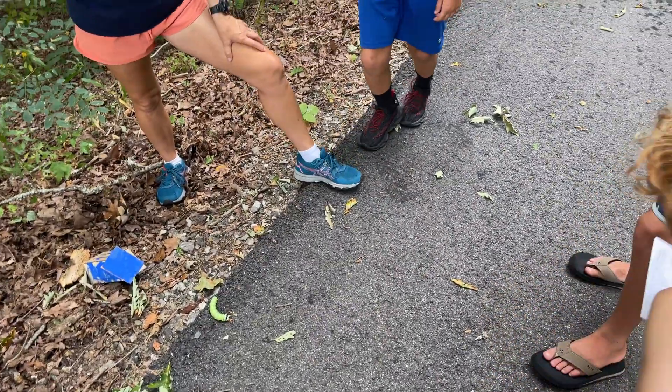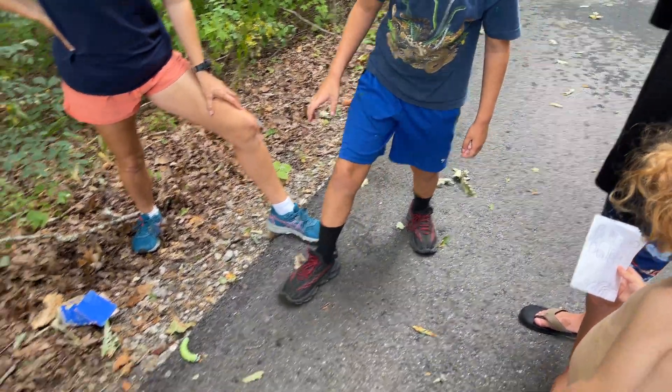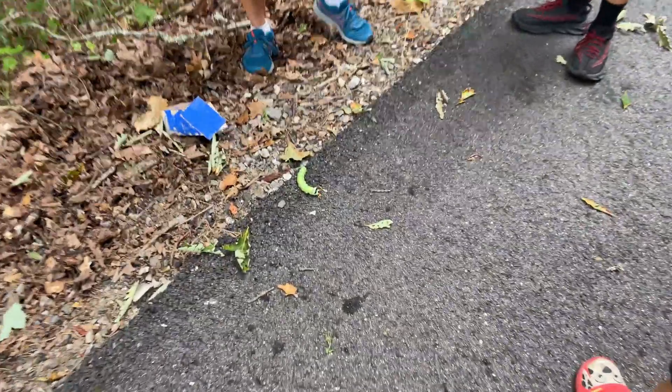We're all standing here — the kids took the dogs for a walk today and walked them down the driveway, and they came across this amazing caterpillar.